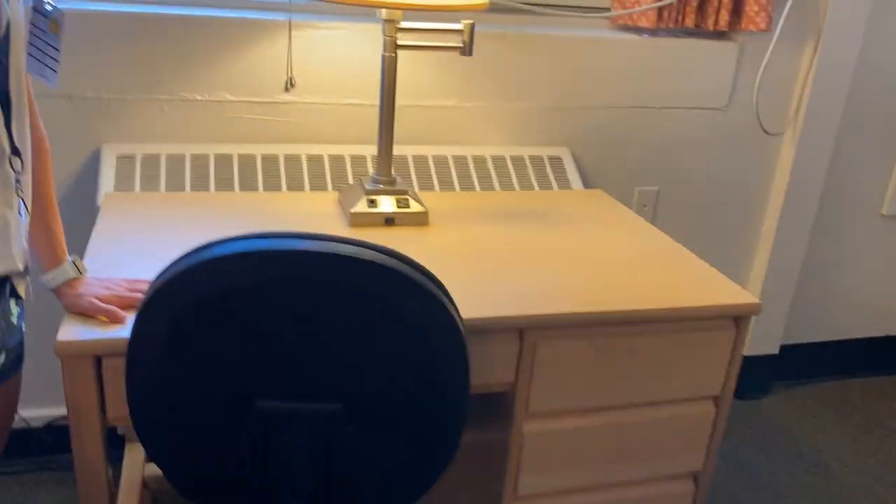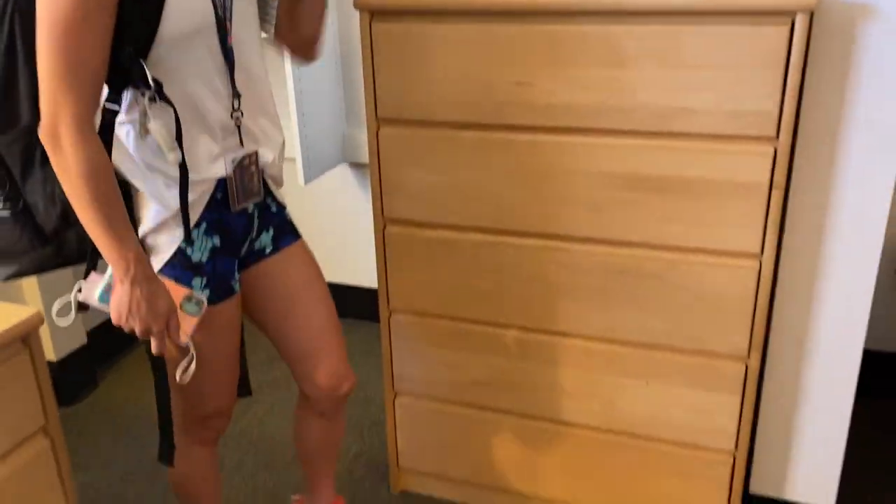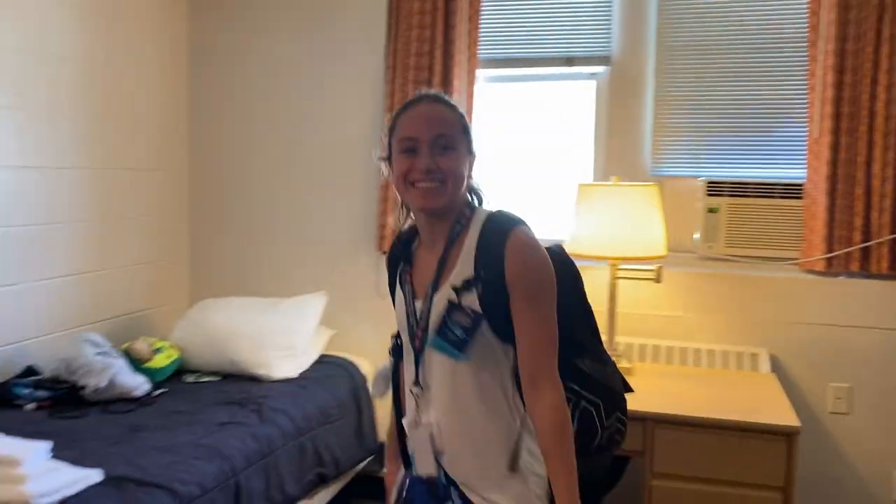A big closet, a desk. Really big closet, some drawers. Roommate's bed — the roommate is coming soon. So it's awesome. Bye.